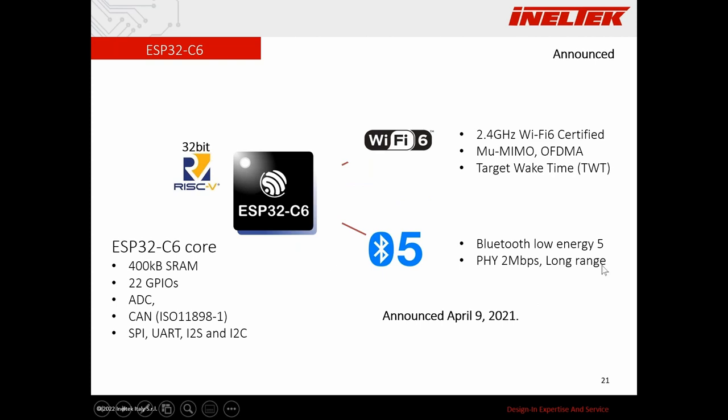Another interesting core is the C6. As I said, it's very similar to the C3 and has Bluetooth 5, but the most interesting feature is Wi-Fi 6 — even if it's only 2.4 GHz Wi-Fi 6. Wi-Fi 6 is a fairly recent technology, so let's look at why it's interesting for IoT applications.